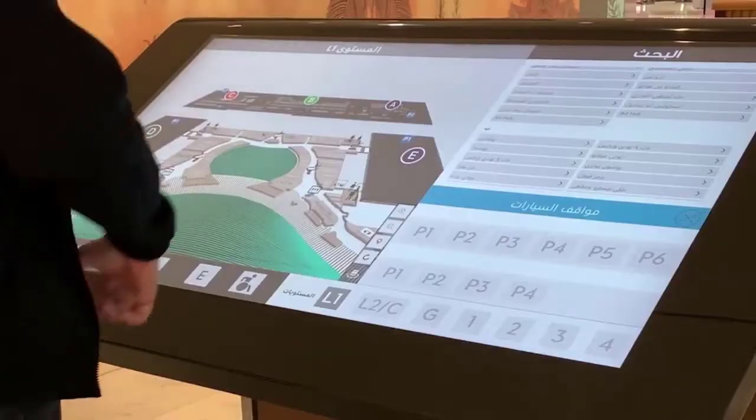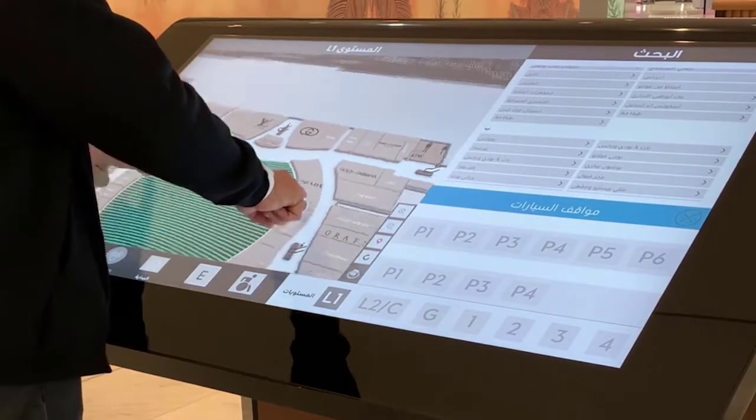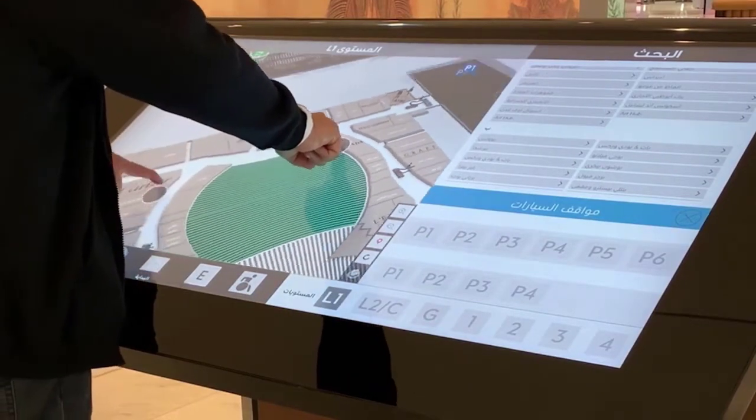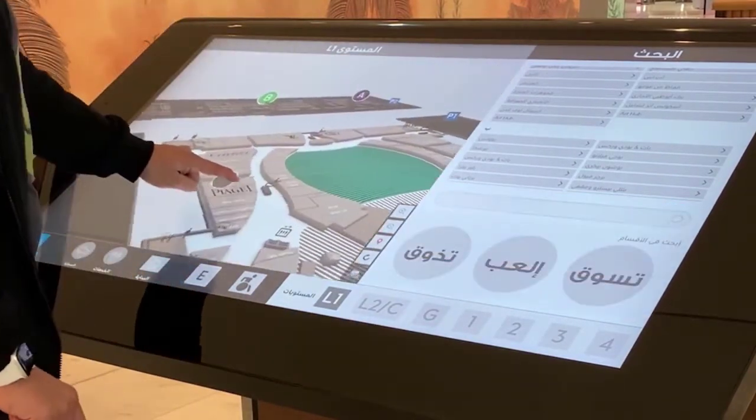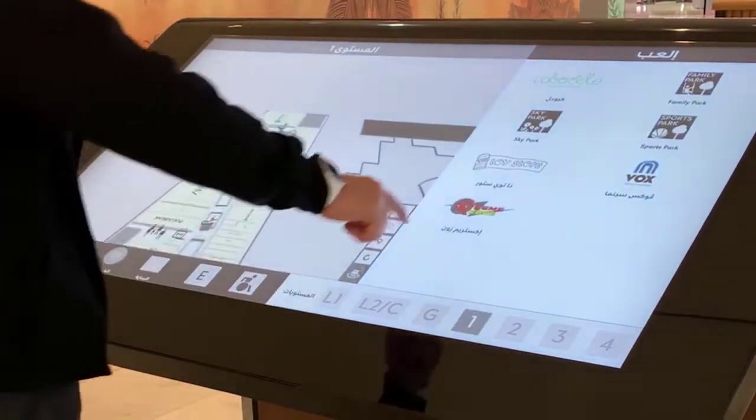With large facilities like this, a reliable and robust wayfinding component is essential. The 22 Miles platform, paired with the technology inside of the Nook, was a great fit for what the Galleria's owners envisioned their visitor experience to be.